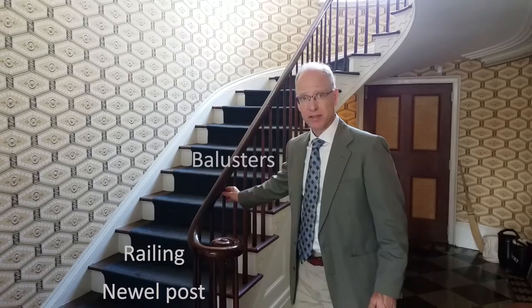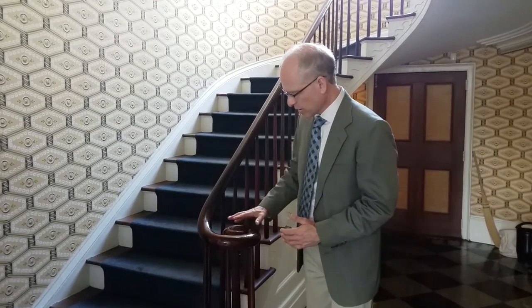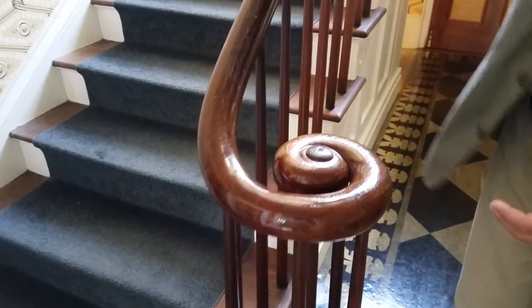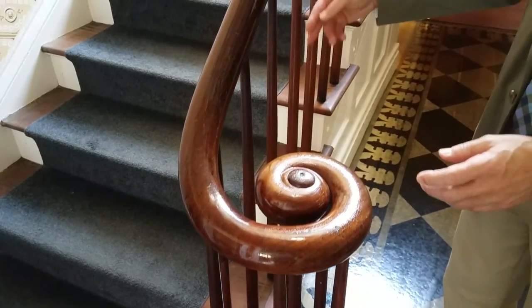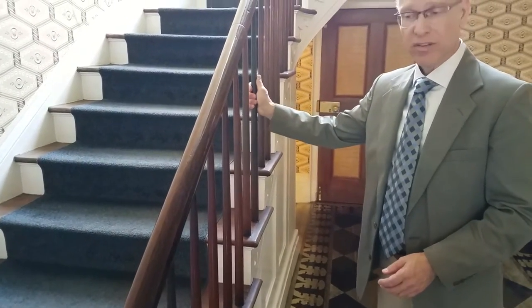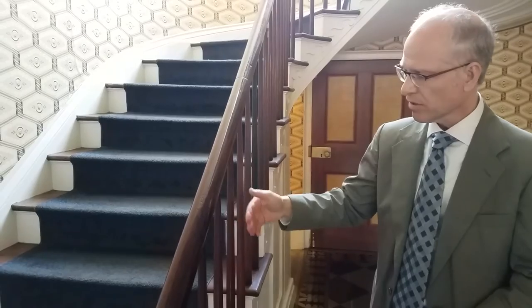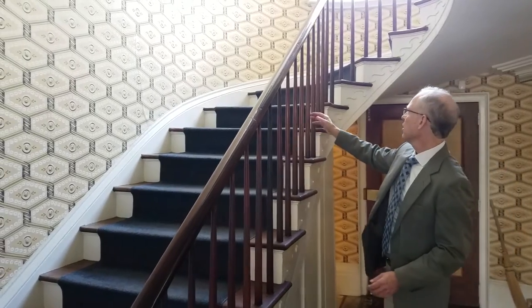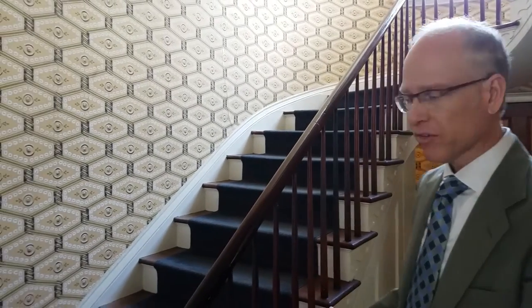The staircase comprises a newel post, railing, and balusters, and although it looks fragile it's incredibly strong. The newel post has a little cap with a threaded bolt so you can literally tighten it. As for the balusters, they're wood — until you hit certain ones that are metal. About every tenth baluster is metal to help reinforce the railing.